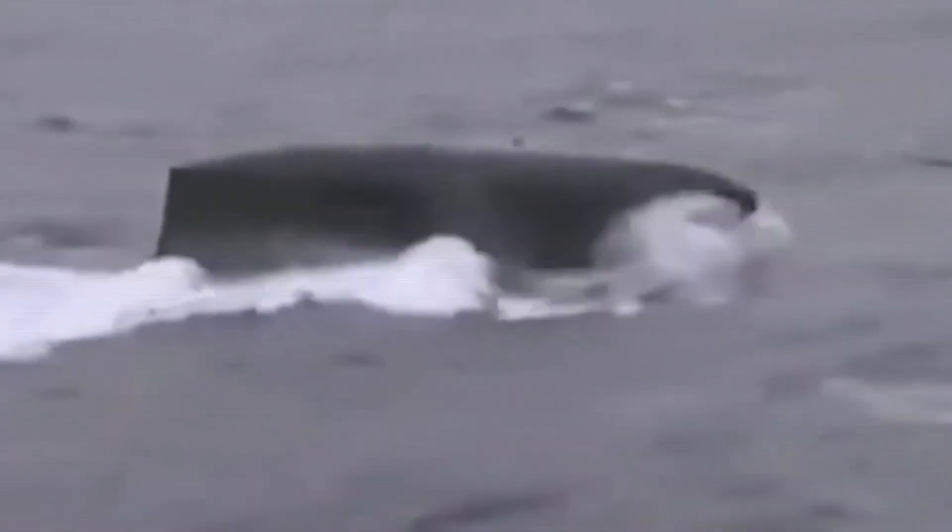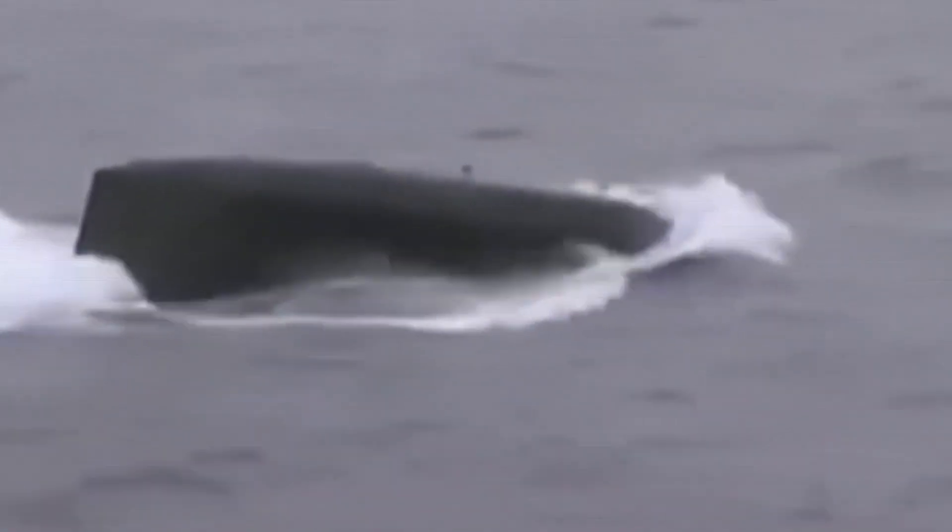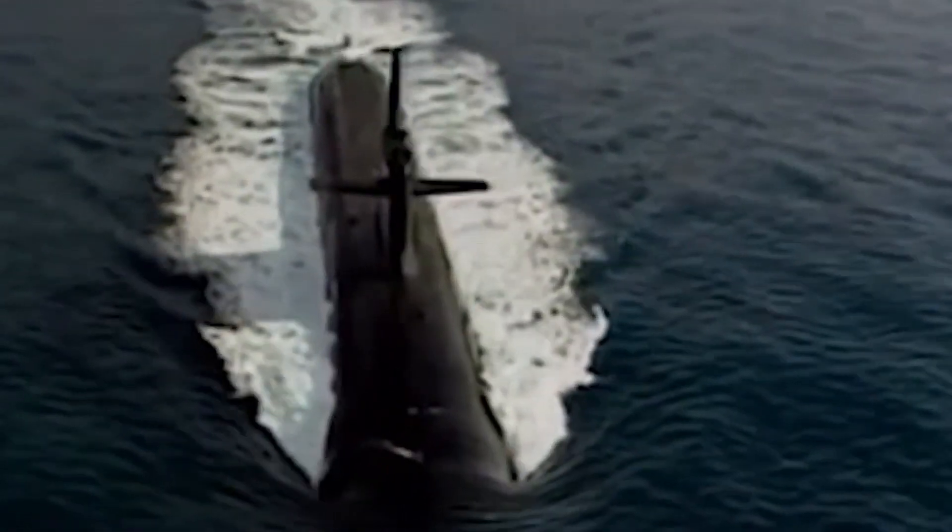The Barracuda has been designed to operate in deep waters and perform attack, anti-submarine, anti-aircraft, anti-surface, reconnaissance, surveillance, special forces deployment and electronic warfare missions.